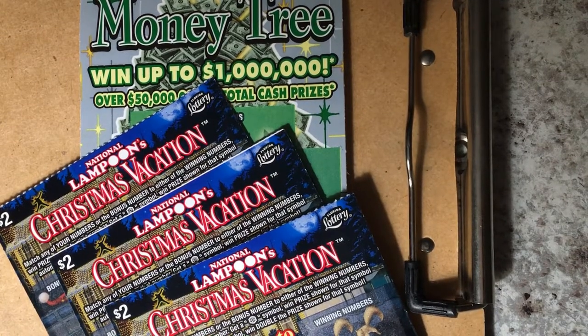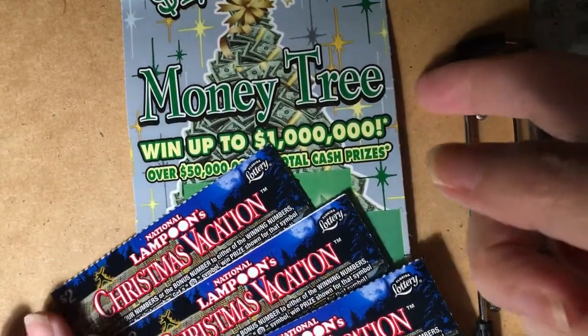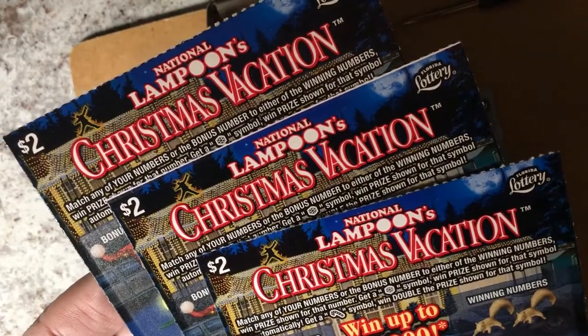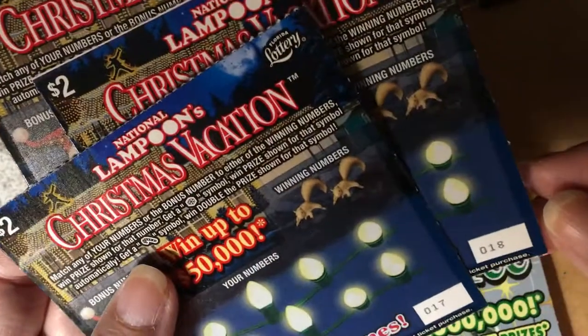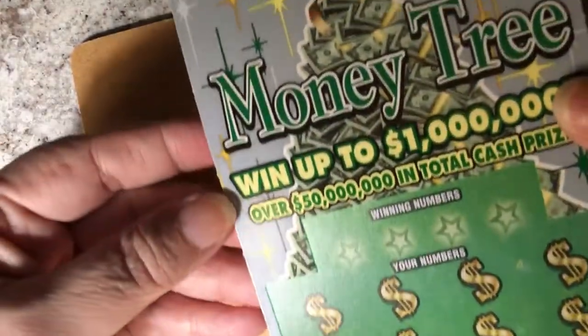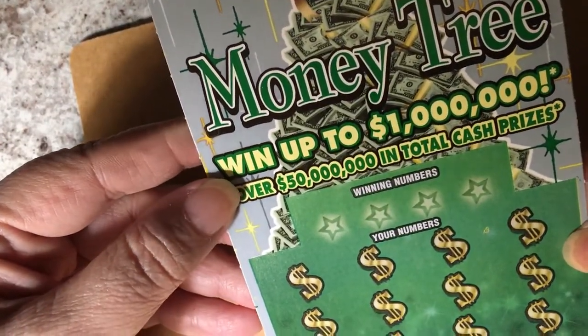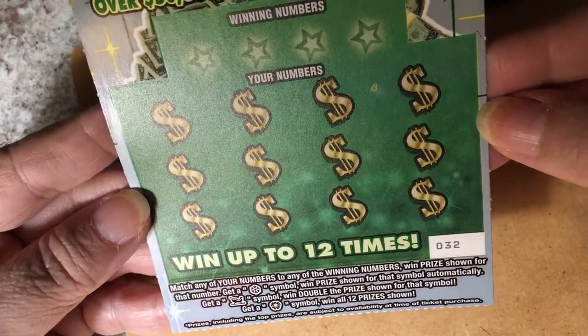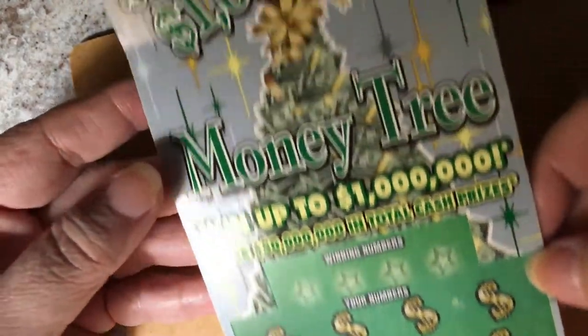Hello, everyone. I was able to get a few of the Christmas tickets, so let's scratch. I have three of the National Lampoon's Christmas Vacation tickets: tickets 17, 18, and 19. And then I have one of the Million Dollar Money Tree — ticket number 32. I could use one of those; I'd learn to have a green thumb if I could keep it growing.